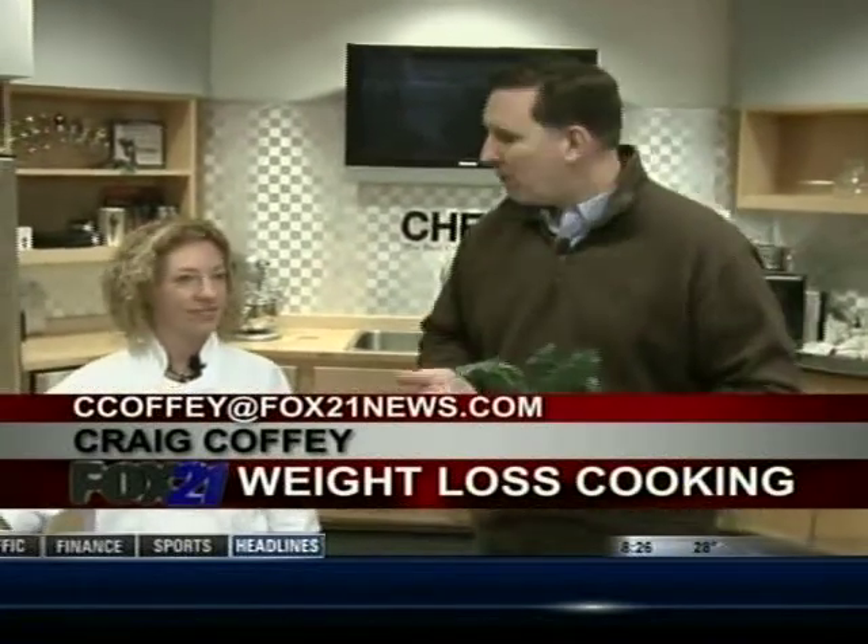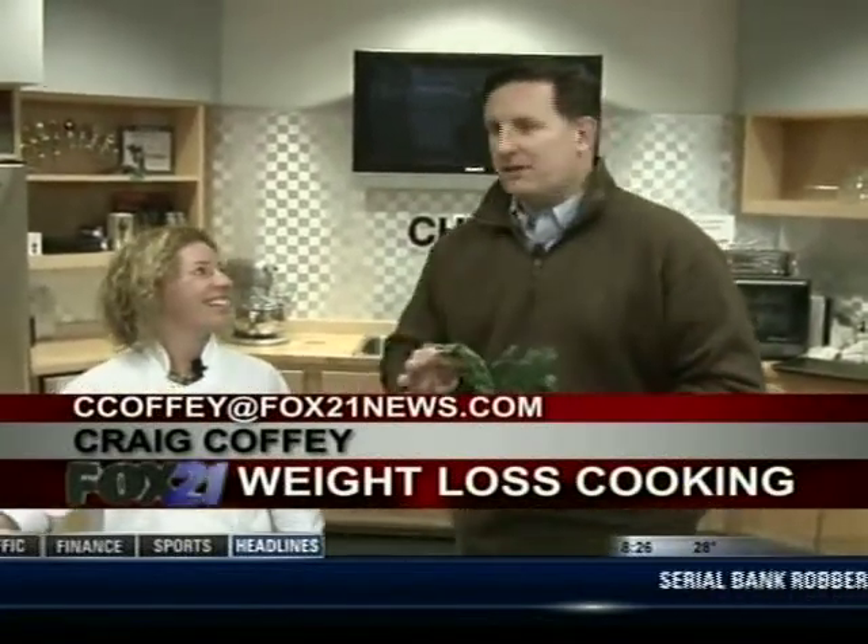You might think that preparing healthy food can be costly and take up a lot of time, but this morning Craig Coffey discovers some classes that are showing us just the opposite. Back here once again at the Chef's Outlet Store, talking with certified natural chef Heather Mitchell. We're talking about their fantastic program — cooking classes for weight loss — and of course the foundation for any weight loss program is nutrition.